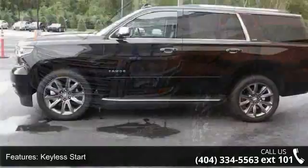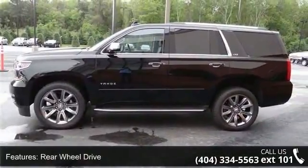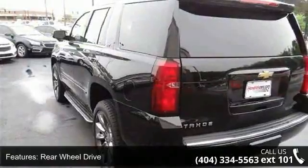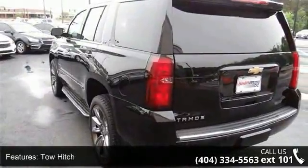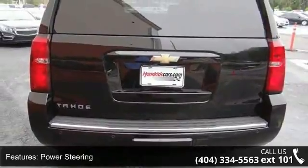This vehicle's top features include active suspension, key in the start, rear wheel drive, tow hitch, power steering, aluminum wheels, HID headlights, fog lamps, daytime running lights, and automatic headlights.